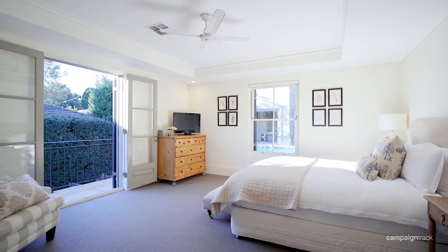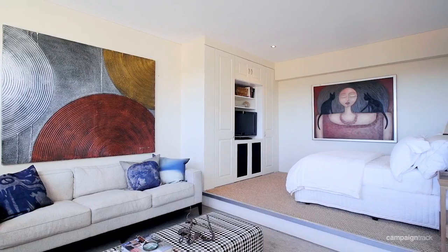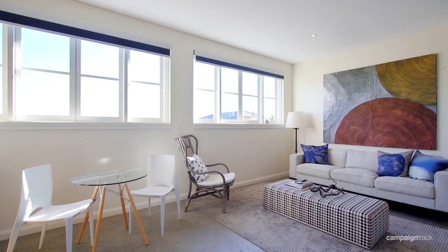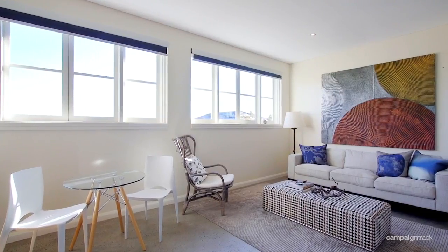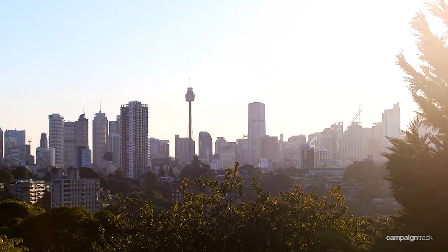Upstairs has four bedrooms all on one level, highlighted by the master suite and balcony. The fifth bedroom, or teenage retreat, or perfect area for an au pair, is one of the highlights of the property. Upstairs also features lovely city views.